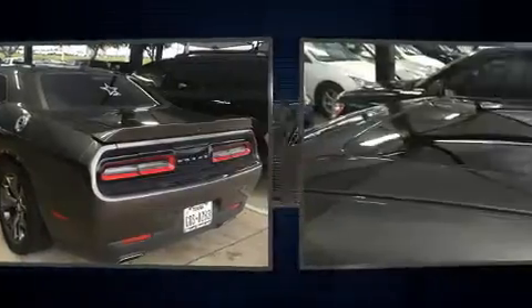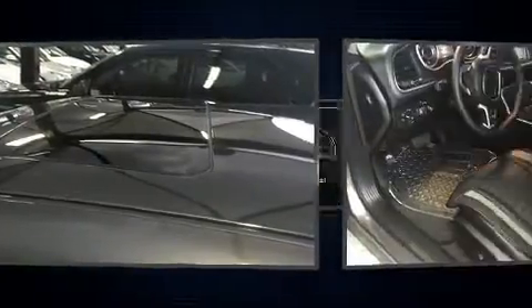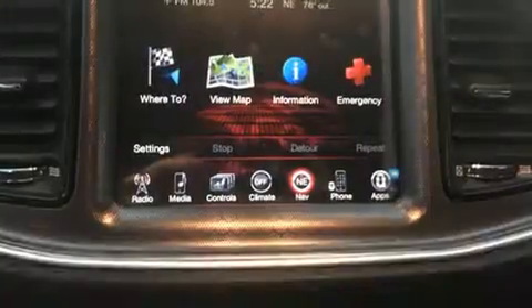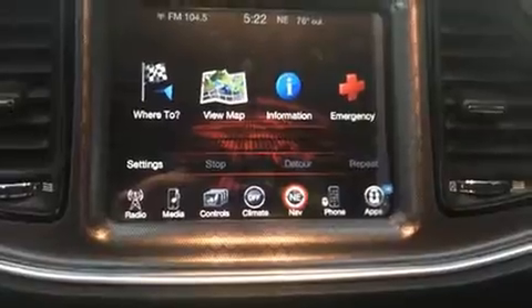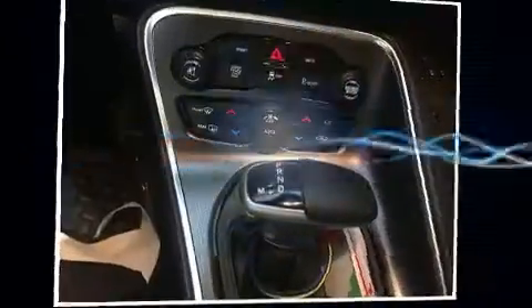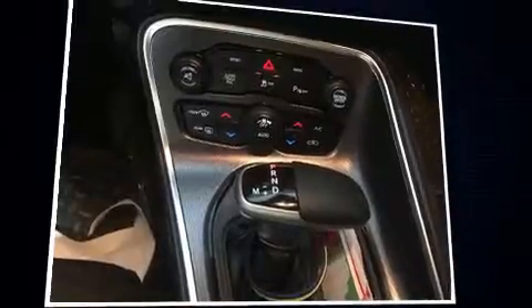Top features include power windows, voice-activated navigation, heated and ventilated seats, remote keyless entry, and a blind spot monitoring system. Features such as automatic climate control and leather upholstery prove that economical transportation does not need to be sparsely equipped.